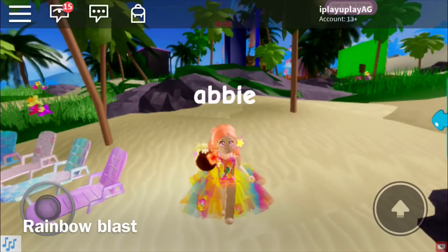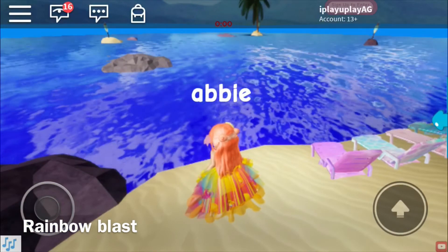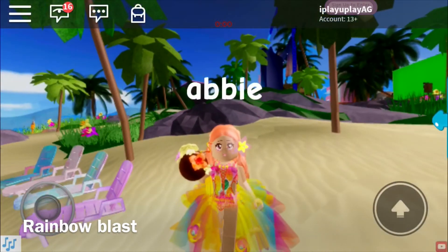I call this outfit Rainbow Blast, and I am sipping my coconut smoothie in the sunset. This is kind of like inspo from the first outfit I did in this video, which is the Sunset outfit, but sort of rainbow colored. I hope you enjoy this outfit.